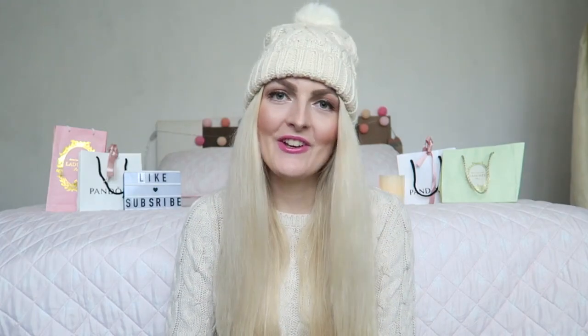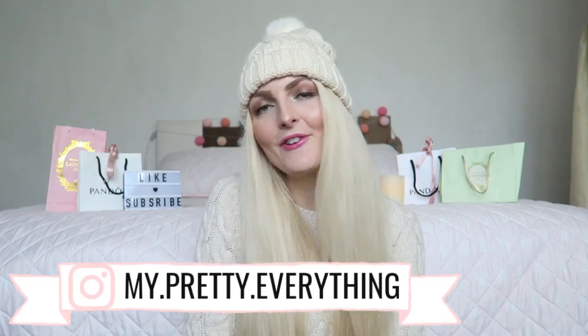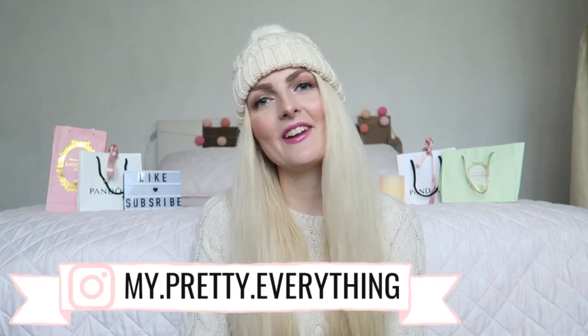So that was my empties video! I really hope you enjoyed it. If you did, don't forget to give it a thumbs up and subscribe for more content. If you'd also like to see more empties videos, let me know in the comments so I'll save my products up instead of throwing them away. You can also follow me on Instagram. I hope to see you guys soon in one of my other videos — bye!